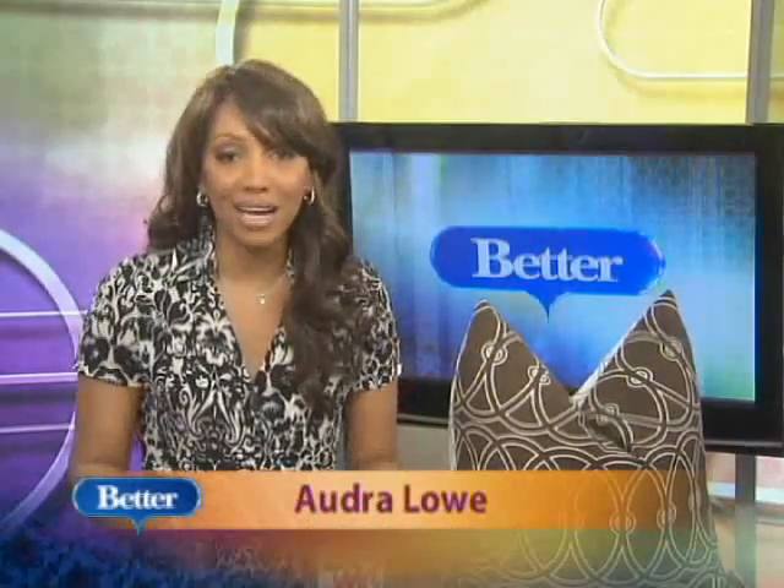People spend so much time these days commuting in their cars, it almost feels like a second home. So if you're going to be in your car that much, why not put a few key items in there that'll make life a lot more convenient while you're racking up the miles? Here with all that you need to know is Better's Lifestyle Expert, Mara Jennings.